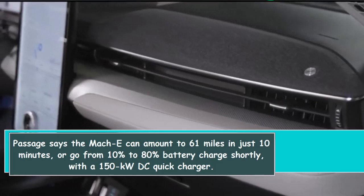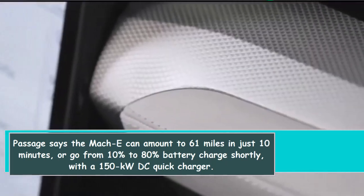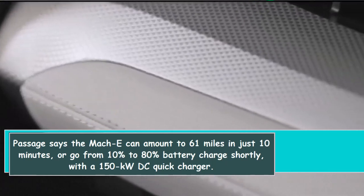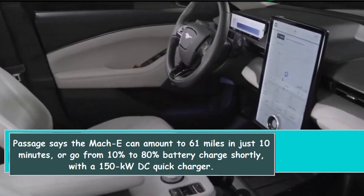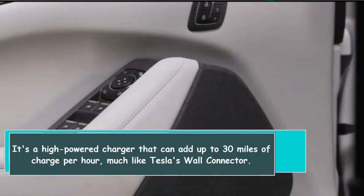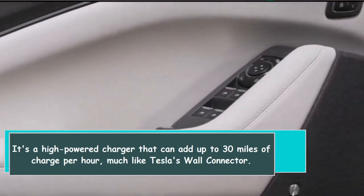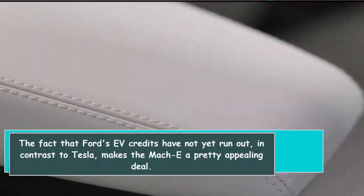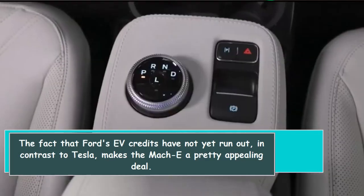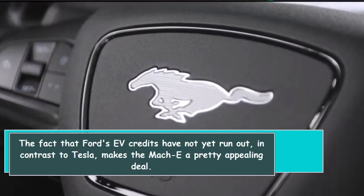The Mach-E can add up to 61 miles in just 10 minutes, or go from 10% to 80% battery charge quickly, with a 150-kilowatt DC fast charger. It's a high-powered charger that can add up to 30 miles of charge per hour, much like Tesla's wall connector. The fact that Ford's EV credits have not yet run out, in contrast to Tesla, makes the Mach-E a pretty appealing deal.